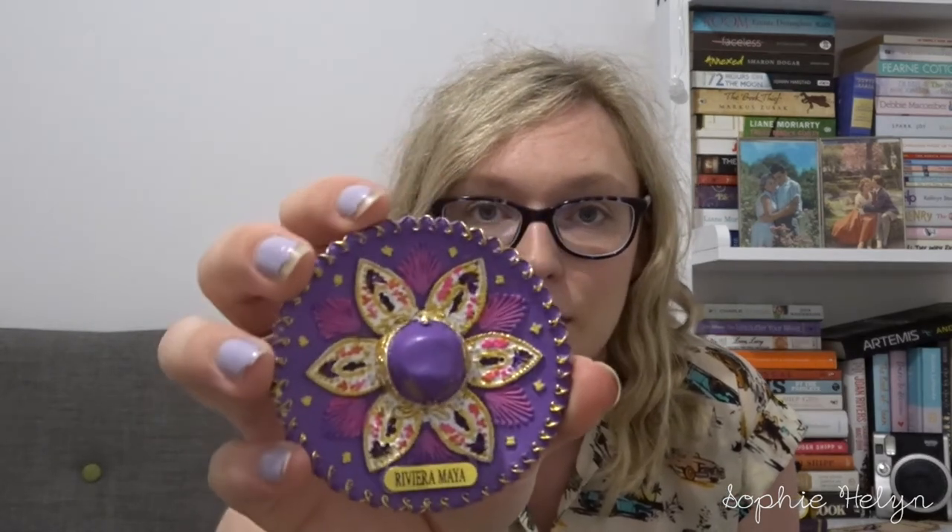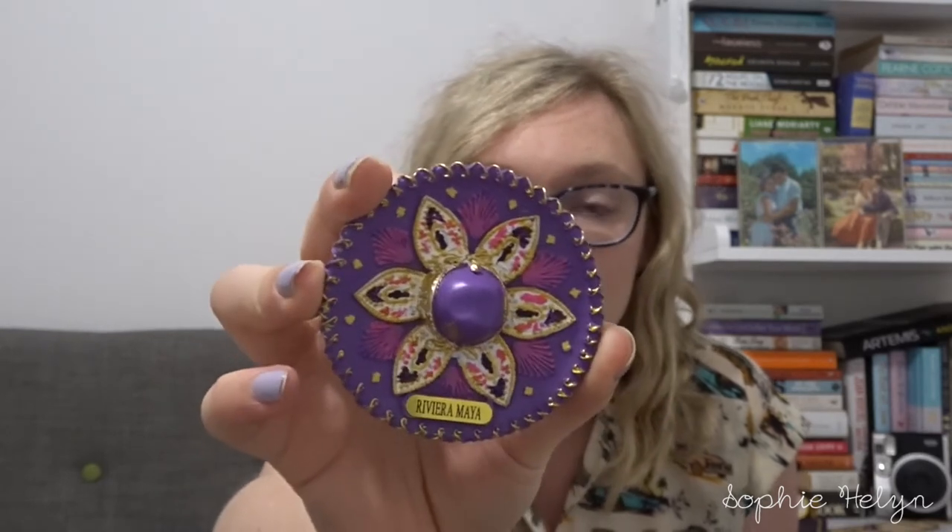Moving on to the things we got at Playa del Carmen, which is the local town nearest to Riviera Maya. We got a little magnet — we didn't get one last time because we didn't have a house together. This time we got things with our house in mind. It's a little sombrero magnet that says Riviera Maya on it, and I really like the colors.